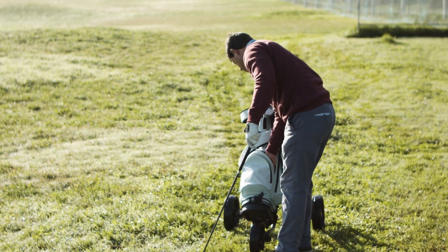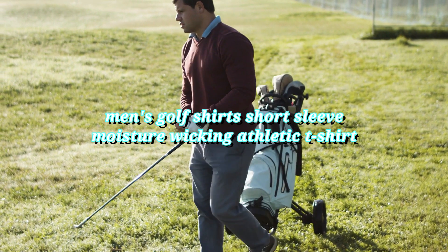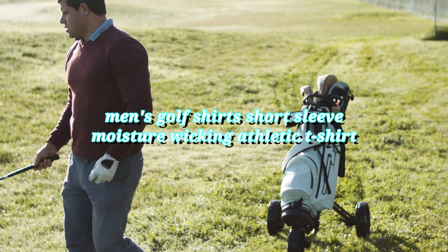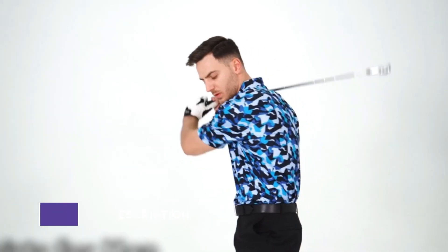What's up guys! Techno5 here, and this video is Men's Golf Shirts Short Sleeve Moisture Wicking Athletic T-Shirt, Dry Fit Print Performance, Athletic Casual Golf Polo Shirts for Men. The links to all of the things discussed in this video are available in the description below. And let's start it!